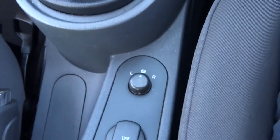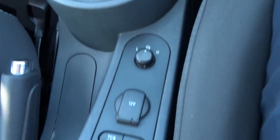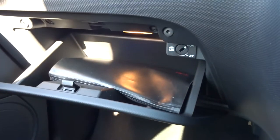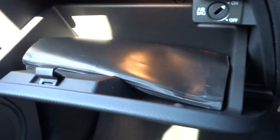Cup holder. Your door mirrors are controlled just here and they're also heated. There's a 12-volt inlet and you also get an auxiliary port. In case one cup holder wasn't enough, there are another couple there. You can turn the passenger airbag off if you want to, just with that button. And we've got the owner's manual pack.